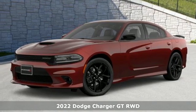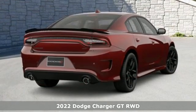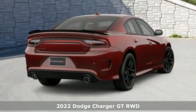It's a new 2022 Dodge Charger. It's a salute to its muscle car past while embracing today.